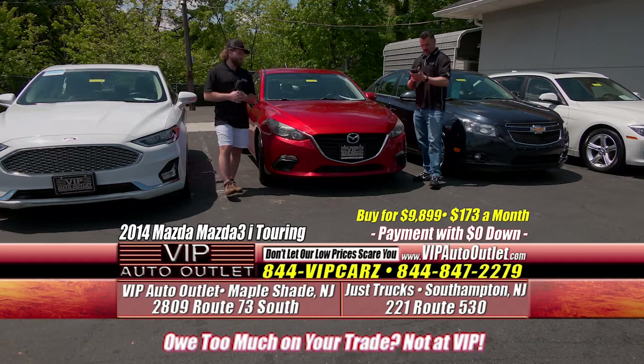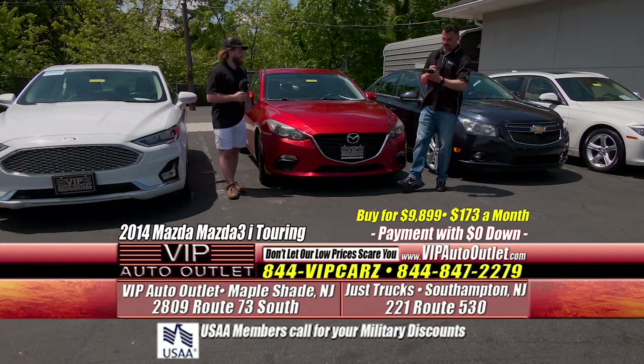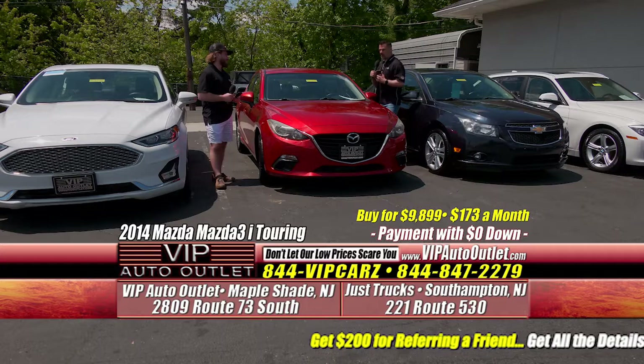Here's another affordable vehicle — a 2014 Mazda 3 i Touring Edition, previous one owner, just clicked over 100,000 miles. It's $173 per month. You're driving a four-door Mazda with an engine, transmission, and four tires for $174 a month. And yes — it's another one owner.